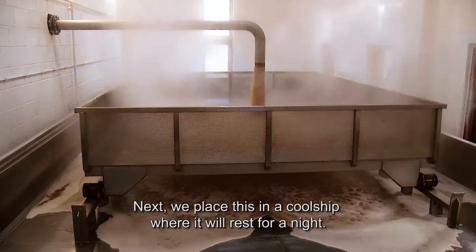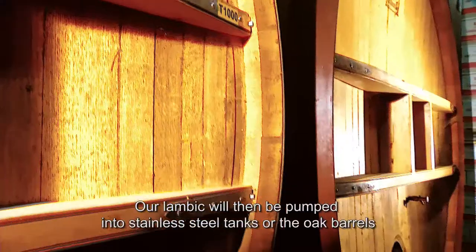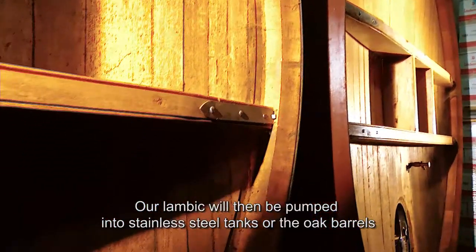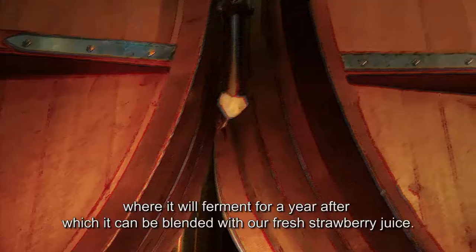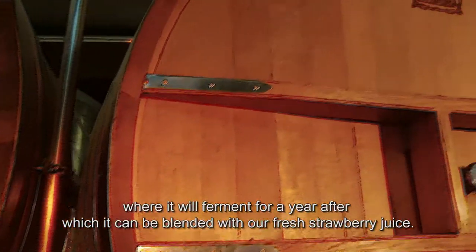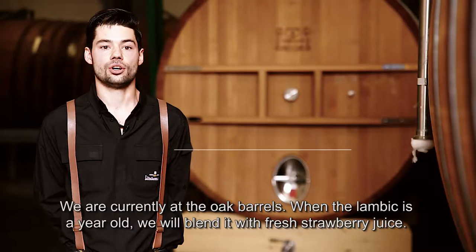Then we start in a spaceship, where it will rest a night. Our Lambic will then be pumped to the Inhoogse tanks or the Eikenvoeders, where it will ferment for a year. At the moment, we are currently at the Houten Fooders.